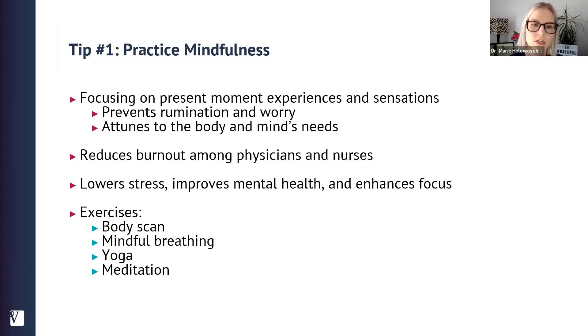The beauty of mindfulness is that it allows us to tune into our body and mind and what we need. If we're just running on autopilot and not tuning into how we're feeling, we don't notice when we get dehydrated, hungry, angry, or tired. We know that physicians and nurses who practice mindfulness have lower levels of burnout and engage in self-care more frequently. Studies also show it lowers stress, improves mental health, and enhances focus. Practicing mindfulness — bringing your mind back to the present moment when it wanders — is like a workout for your brain, building up your capacity to focus during the day.